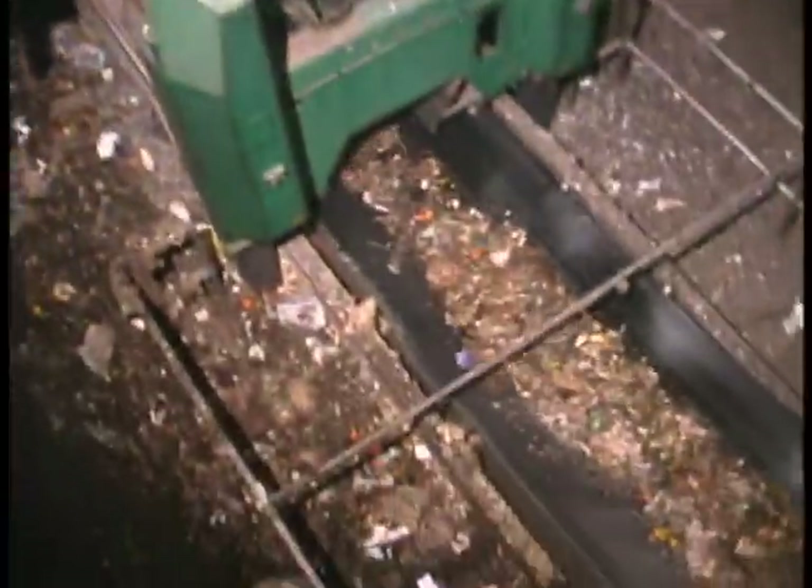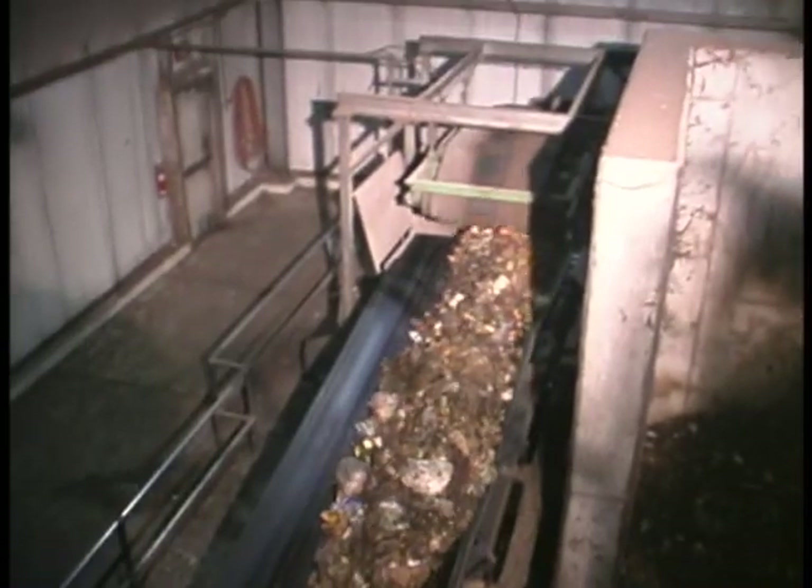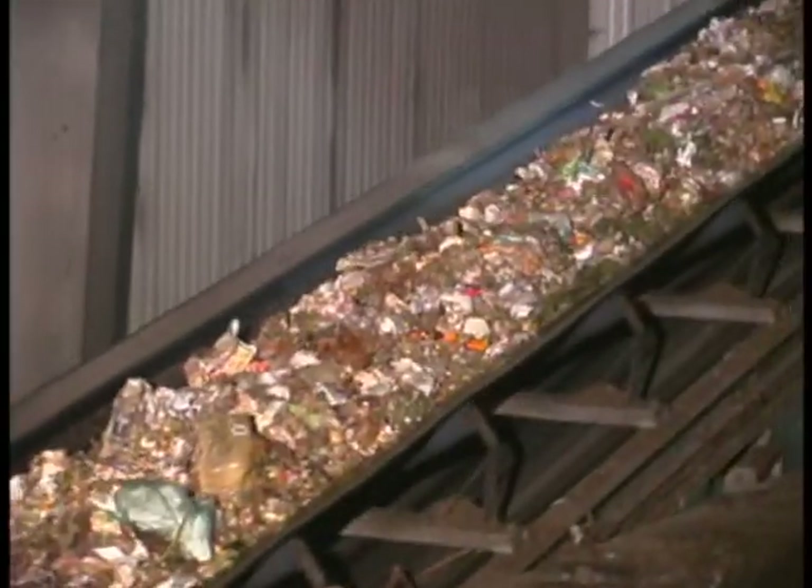The material brought to the facility is inspected before being loaded into a shredder. It is then conveyed under a cross belt magnet to remove any metal contaminants before it is loaded into one of ten Phase I tunnels.